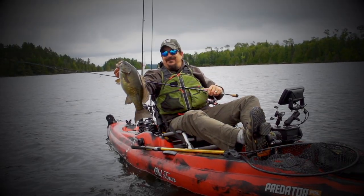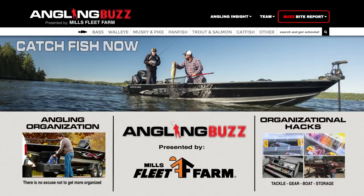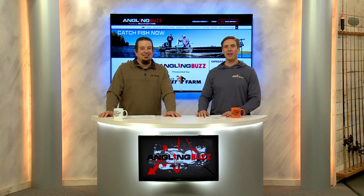Look at this guy! They are heavy. Look at that! This week's show is all about angling organization. This is Angling Buzz TV.